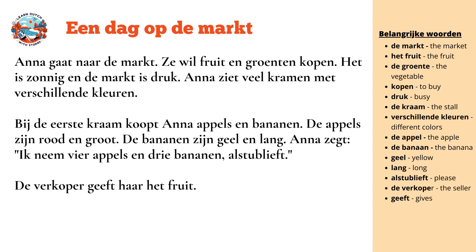In the first stall, she buys apples and bananas. The apples are red and round. The bananas are yellow and long. Anna says: I take four apples and three bananas, please. The seller gives her the fruit.